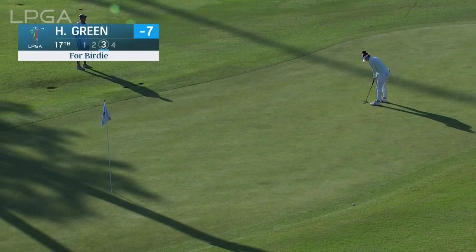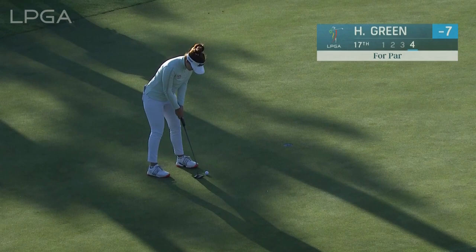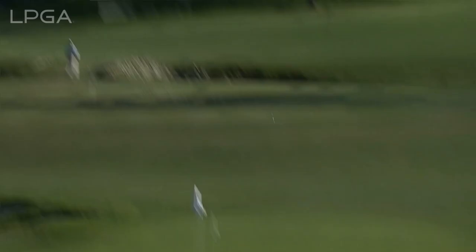That one's middle of the green - good shot from Hannah Green. Everybody at 17. Not sure Nasa and Hannah watching could really believe what they were seeing either. Keep their concentration. It's a good putt - the first putt she had, and she would know what it did after it rolled past the hole. A simple par. Not easy for those two. Right now at seven under in second.